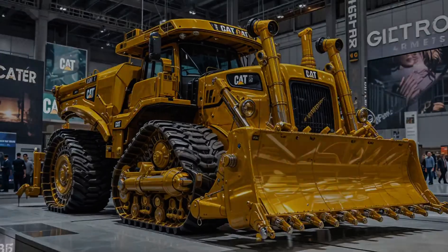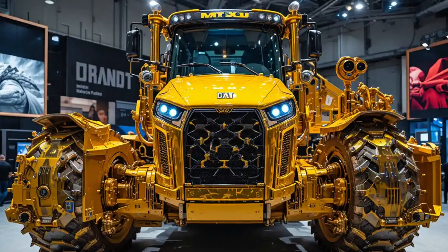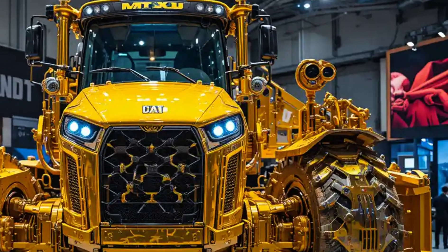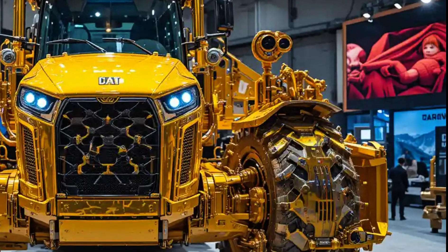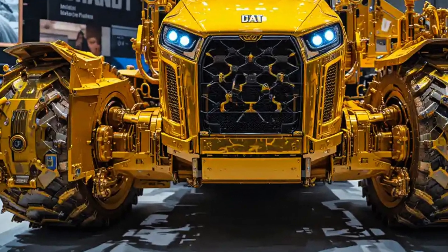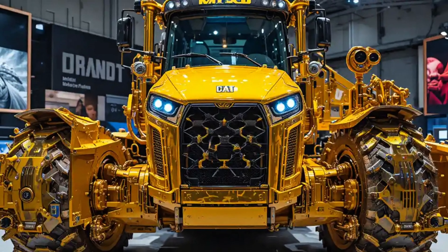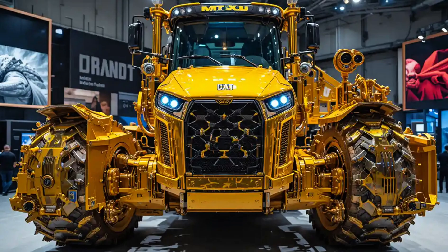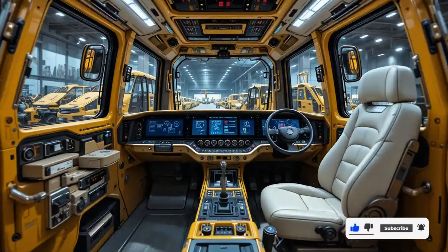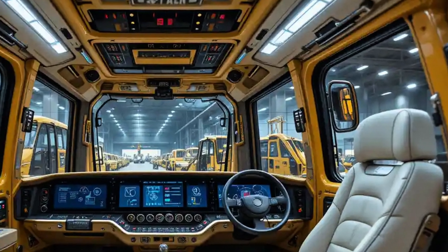But beneath that legacy design, Caterpillar has taken the familiar and pushed it into the future. Every inch of this machine breathes power, control, and efficiency. Under the hood, the D9T continues to run with the Cat C18 ACERT engine, but with smart refinements that elevate its efficiency and torque across demanding job sites. Delivering up to 410 horsepower, this bulldozer moves earth, rock, and debris like they're paperweights — not just power for show, but sustained power that performs in extreme heat, chilling cold, and the unpredictable chaos of jobsite terrain.